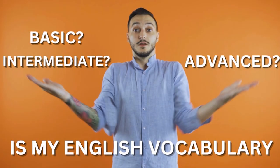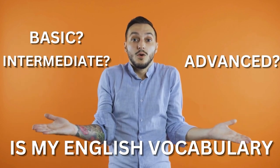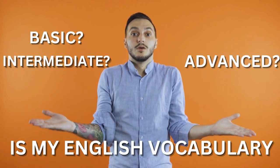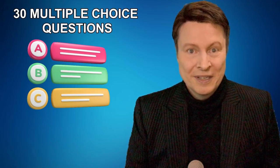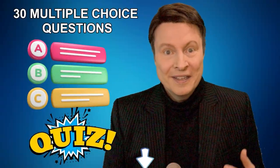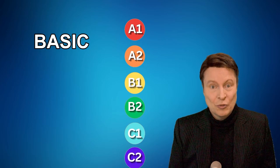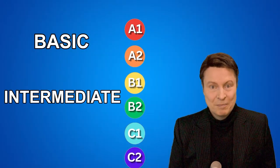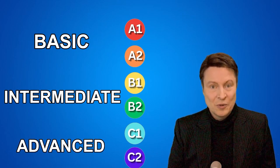Have you ever asked yourself, is my English vocabulary basic, intermediate, or advanced? Well, now you're going to know because I made a 30-question multi-level test for you. The test is broken down into three parts: A1 and A2, which is basic; B1 and B2, which is intermediate; and C1 and C2, which is advanced.